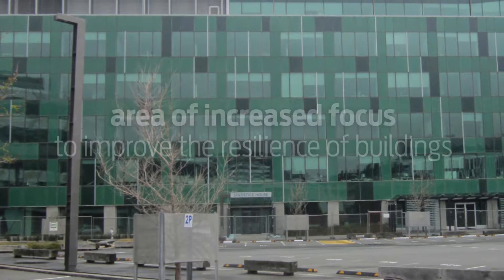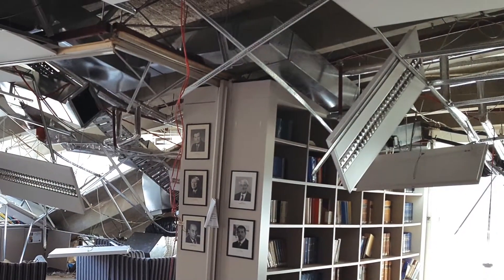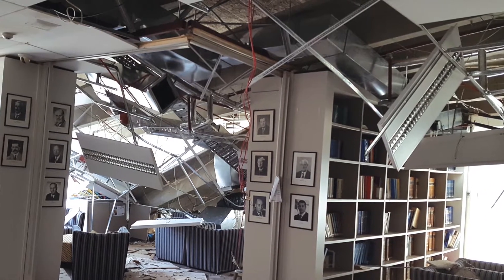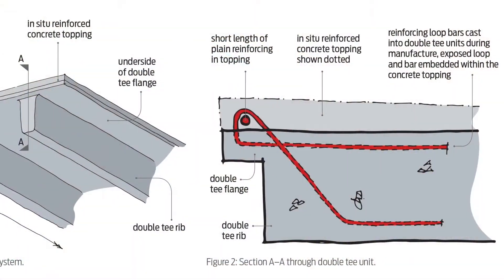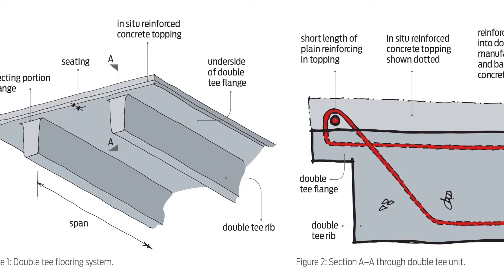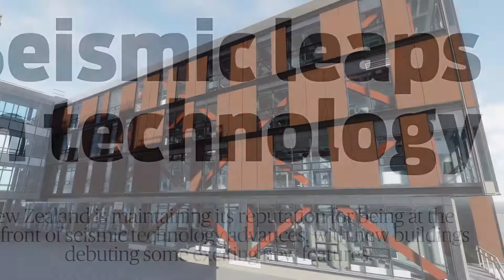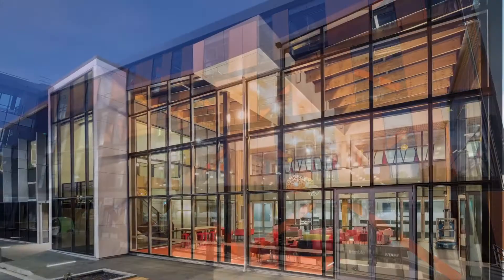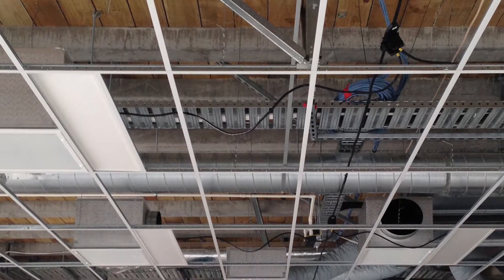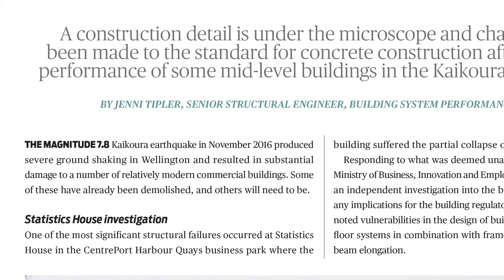This is an area where increased focus is expected in the future to improve the resilience of buildings. The effects of beam elongation in Statistics House during the 2015 Kaikoura earthquake have also resulted in further changes to the concrete design standard, incorporated in Amendment 3 to the standard. Other articles in this issue include new technologies being employed in new building design, a description of the correct application of the parts and components section of the earthquake loading standard for suspended ceilings, and MBIE's response to the observed behaviour of Statistics House in Wellington.